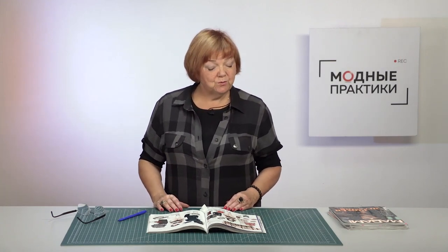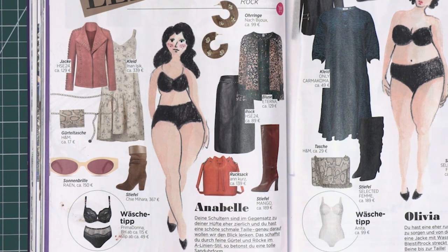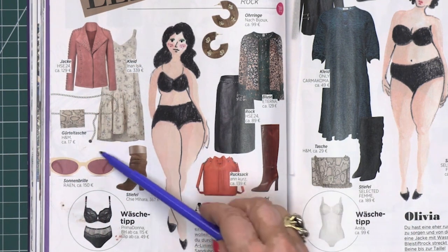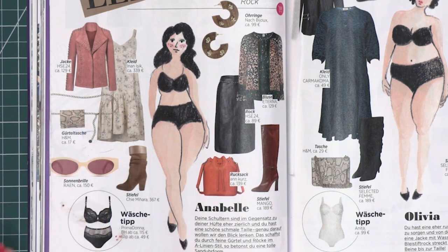Have a look at one more outfit for this figure type. Pay attention to the light dress — the skirt is with frills. They will move while walking and distract from full hips. This dress is very stylish and comfortable. You can combine it with a one-color jacket, pink sunglasses and brown boots. The outfit will be splendid.